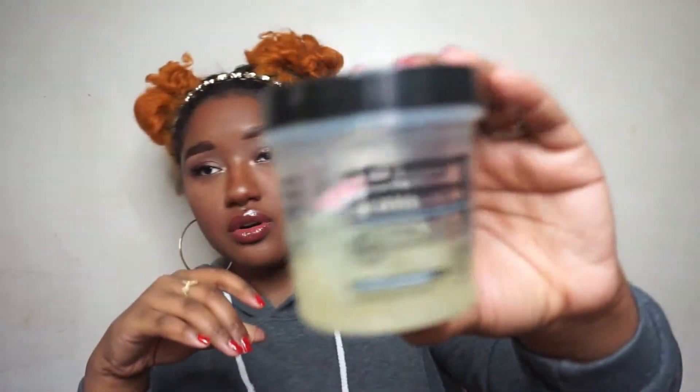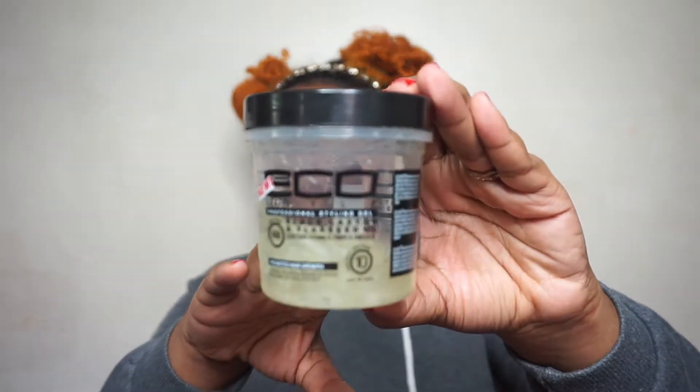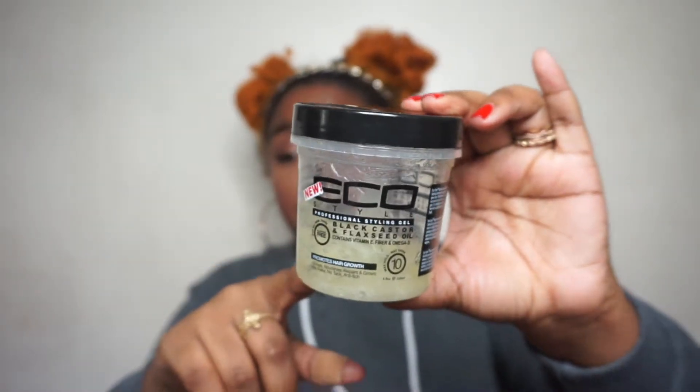The next gel is the Eco Styler Black Castor Oil and Flaxseed Gel. This does a little bit better job than the coconut oil one. I just got a small sample size to see how I liked it. It still doesn't do the olive oil justice, but it holds my hair a little better than the coconut oil one. It also smells better — a lot more fruity. If they don't have olive oil gel, I'm probably going to reach for a bigger jar of this one.